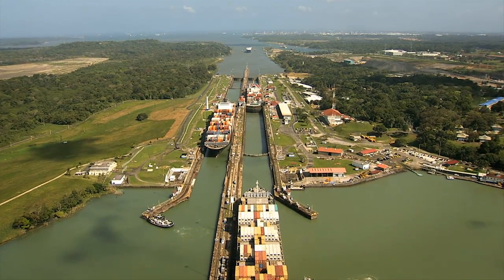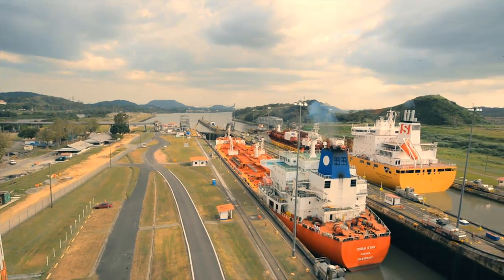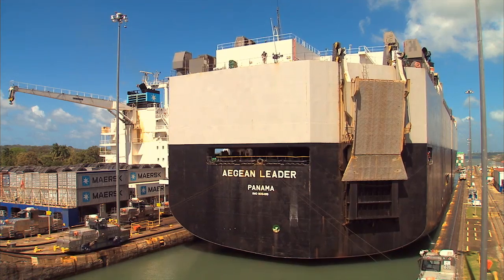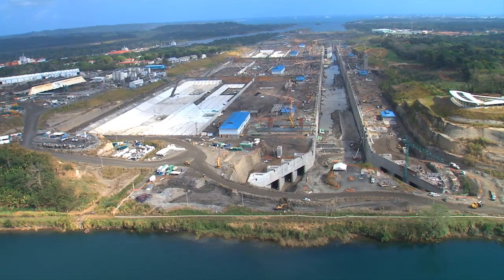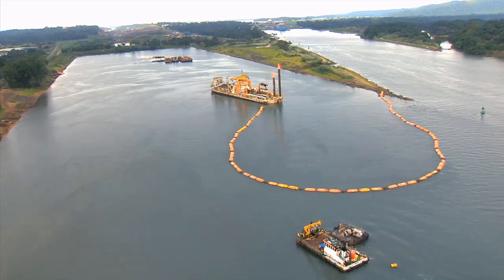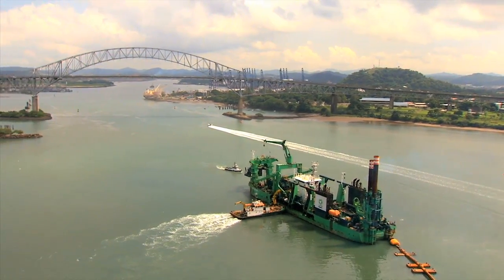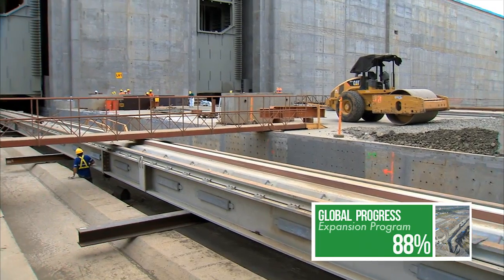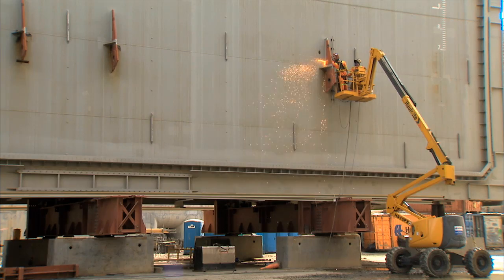The Panama Canal, the path that transformed international trade standards. Today, the waterway is preparing the delivery of the expanded Panama Canal. A third lane is built for the transit of large Neo Panamax vessels, while the navigational channels are deepened and widened. 2015 is a decisive year for the expansion. With more than half of the job done, the masterwork enters its final leg.